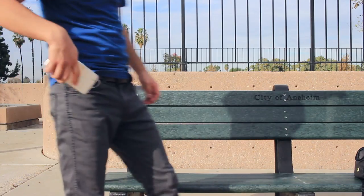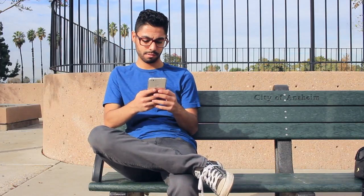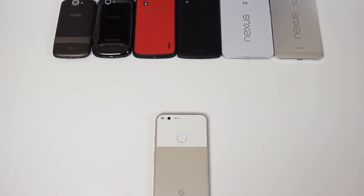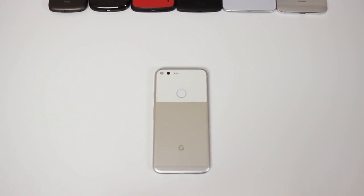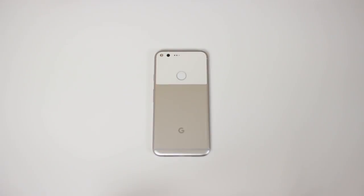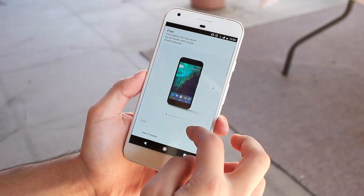Hey YouTube, this is Alexander and today I'm finally bringing you my review of the Google Pixel XL. The Pixel lineup of phones is Google's new creation that picks up right where the previous flagship line left off. They've scrapped the Nexus brand and decided to create something focused more on mainstream consumers, wanting to start with something relatively fresh. Enter Pixel — rest in peace, Nexus.